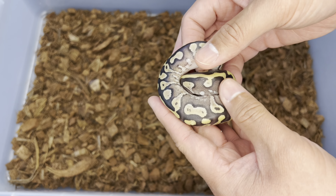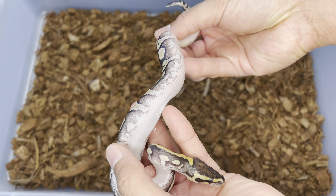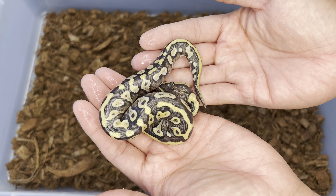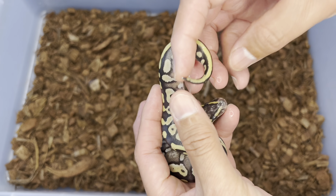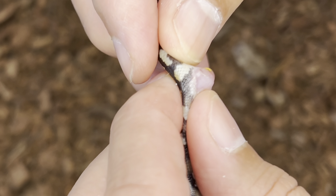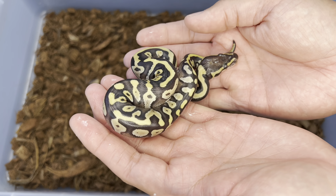Next up we have a mojave yellow belly. You can see how the sides here are affected greatly. It's not going to show tracks on the mojave, but we can tell how aberrant this pattern is and some of the blushing on the side. It's a girl — mojave yellow belly, possible het for either cryptic or clown, and 50% possible het ultramel.